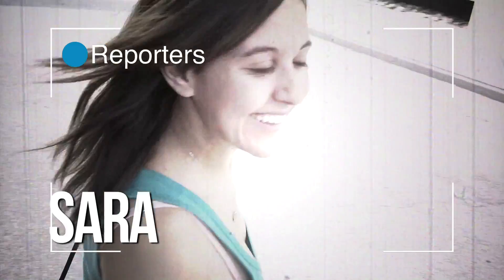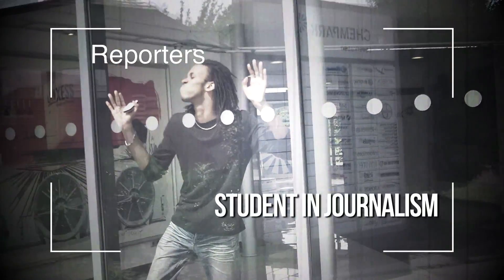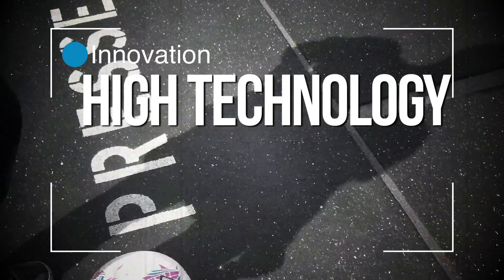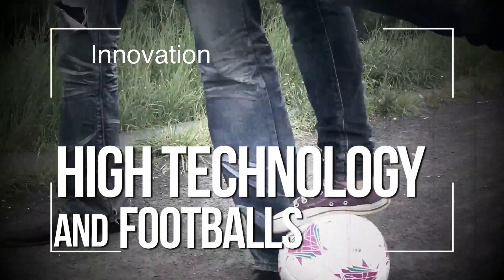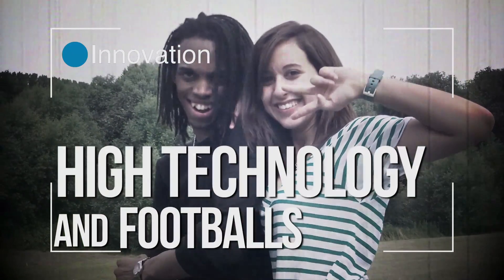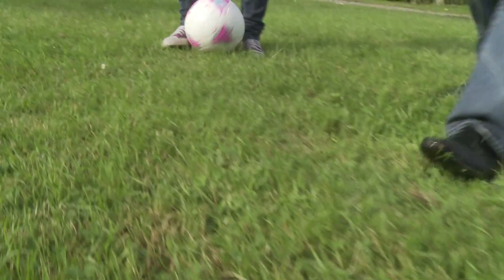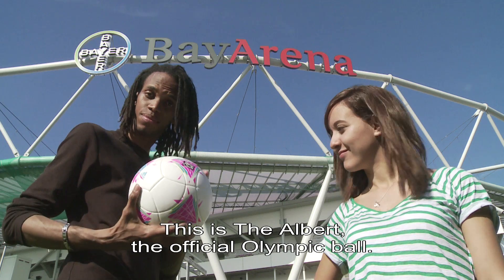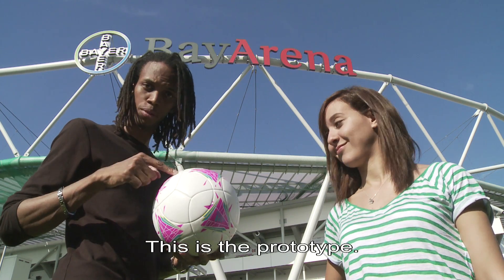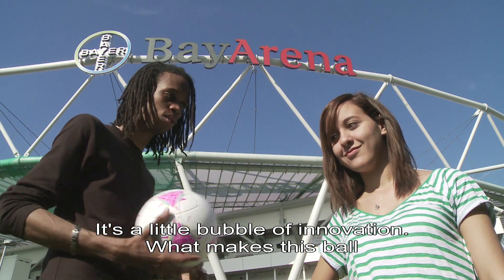Bonjour. Voici Lee Albert. C'est le ballon officiel des Jeux Olympiques. Et ça, c'est le prototype. C'est une petite boule pleine d'innovation. Qu'est-ce qui en fait un ballon au sommet de la technologie ? C'est ce qu'on va essayer de découvrir.